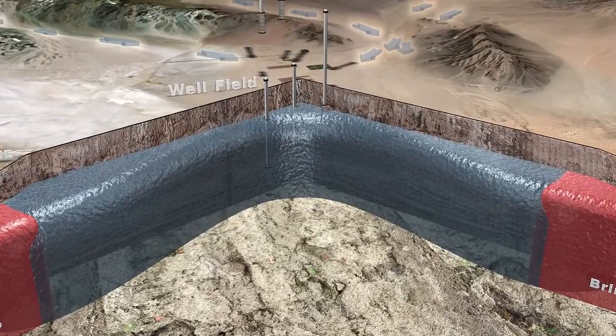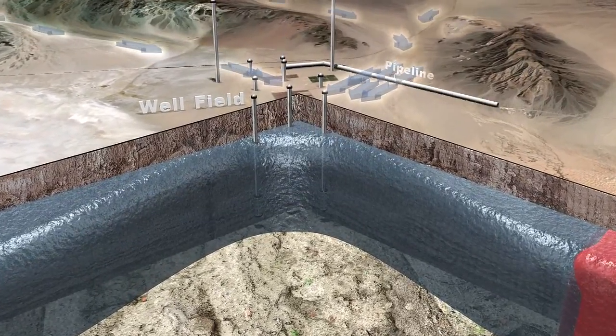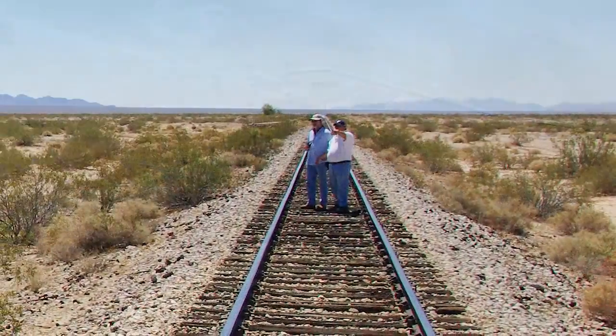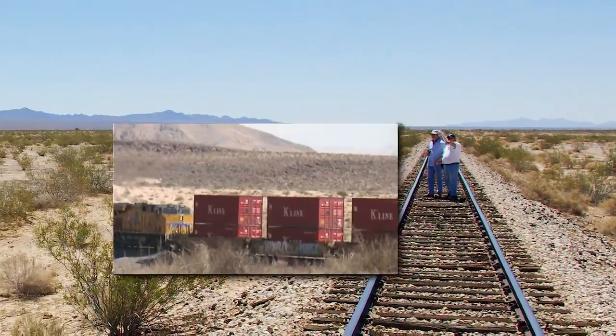The project would build wells that connect to a pipeline to the Colorado River aqueduct. The pipeline would be buried along an existing railroad right-of-way to minimize disturbance to the desert.